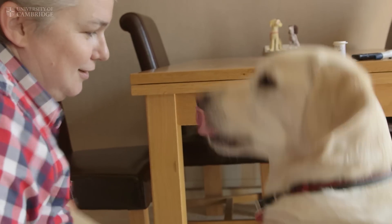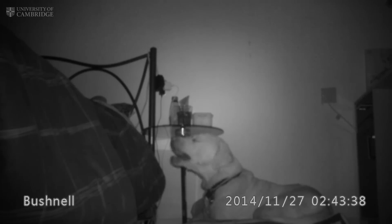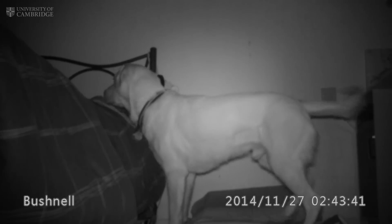Minor hypos are not a problem and they're easily picked up in most people. But severe hypos, when I need help from someone else, I was experiencing every week. Since I've had Magic, who's my medical alert assistance dog, I haven't had a severe one in the two and a half years that we've been together.